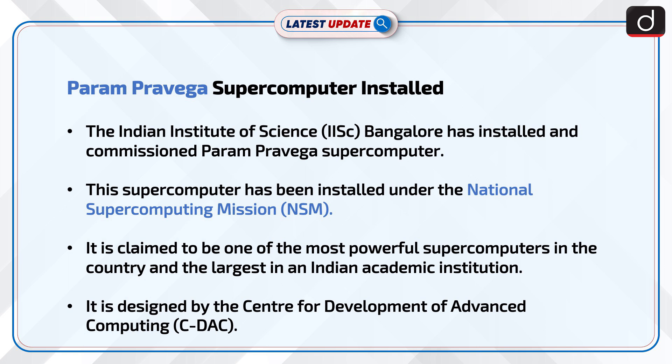It is claimed to be one of the most powerful supercomputers in the country and the largest in an Indian academic institution. It is designed by the Center for Development of Advanced Computing, i.e., CDAC.